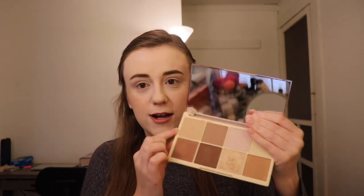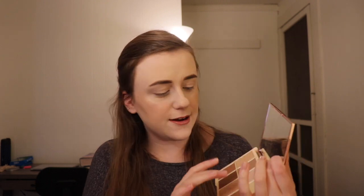She also has this contour palette — contour and highlight palette — and I'm wearing it today. I am wearing the two lighter shades of the contour and then this highlighter. I've tried the other highlighters and they just don't do much for me. These are a couple of the other highlighters — it's very lackluster. I do like the contour side of this.